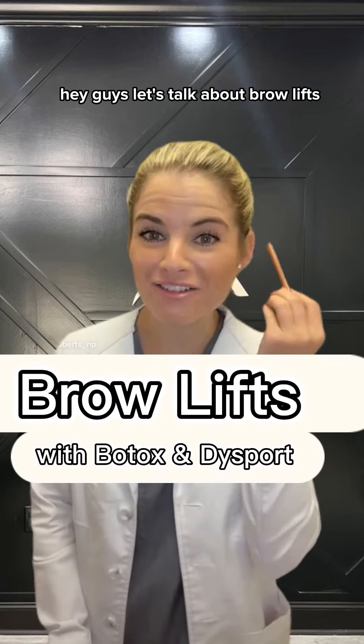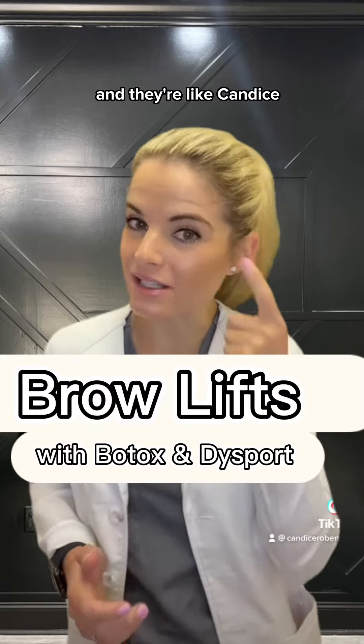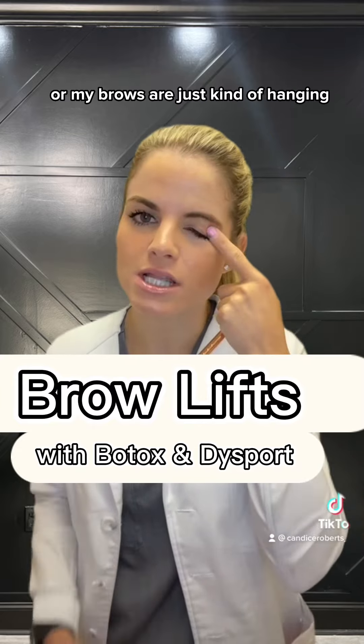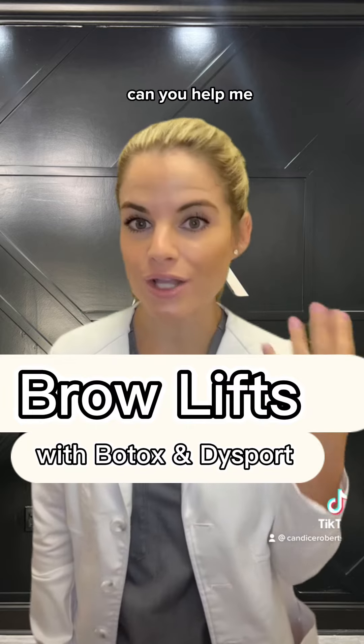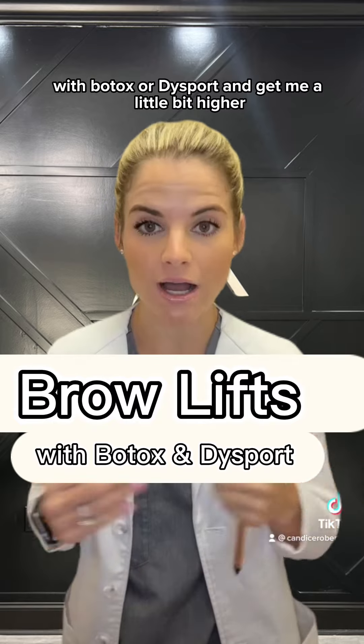Hey guys, let's talk about brow lifts with Botox or Dysport. A lot of patients come to me and they're like, Candice, I have this extra skin that's coming down, or my brows are just kind of hanging as I get older. Can you do something that's not surgical with Botox or Dysport and get me a little bit higher?